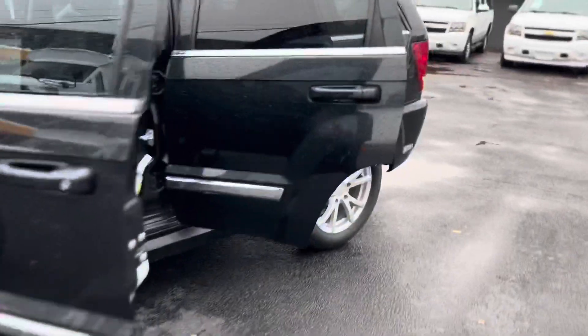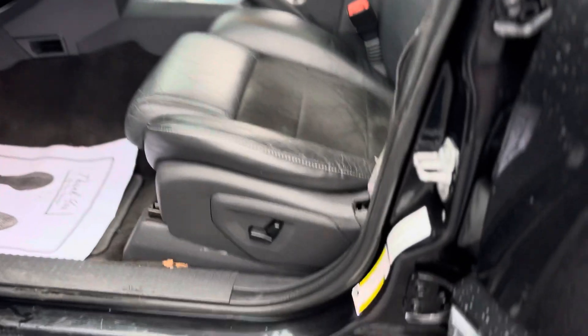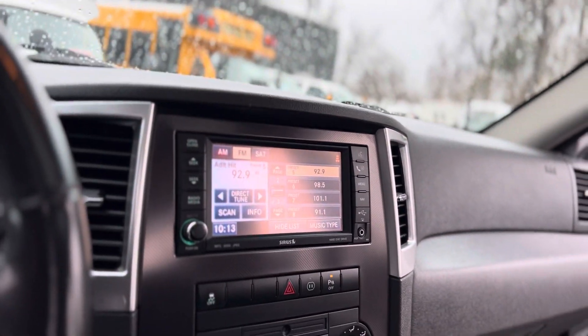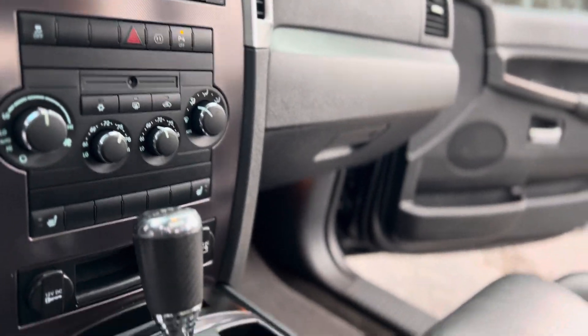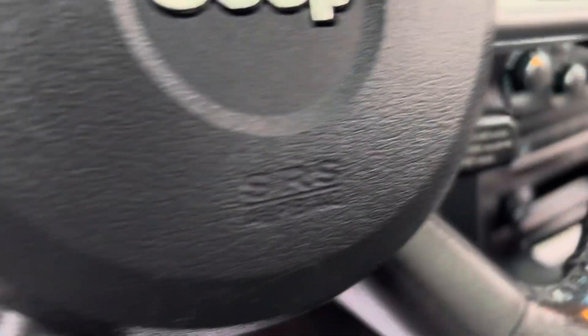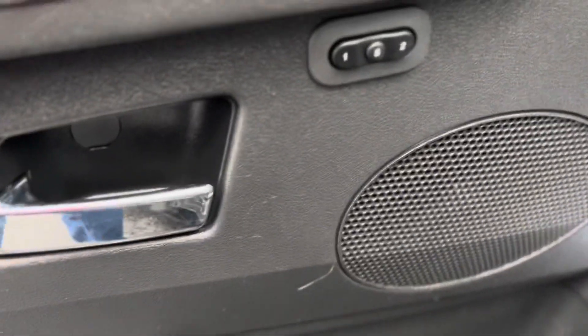Coming on around here to the driver's side — power windows and locks, power seats. Of course it's got the badging. It's got the backup camera, AM/FM satellite radio, all the climate control right there. Of course it's got your information and Bluetooth on the column, adjustable foot pedals, memory seats.